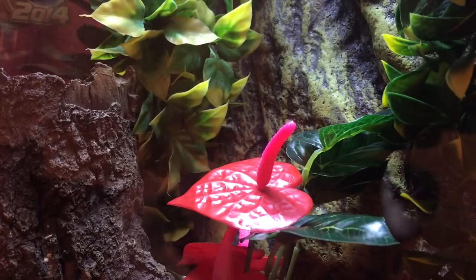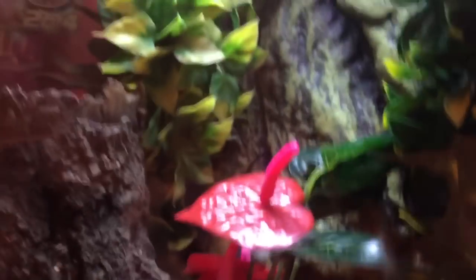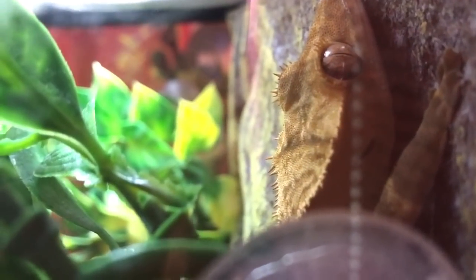In this 12x12x18 Exo Terra terrarium filled with a bunch of fake plants and wood, we have Jazz the Crested Gecko. Her morph in particular, or should I say color variety, is a partial pinstripe harlequin crested gecko. At the moment she is chilling in the back against her background — that's where she likes to hide the most. She's just resting. She's definitely a very beautiful gecko.